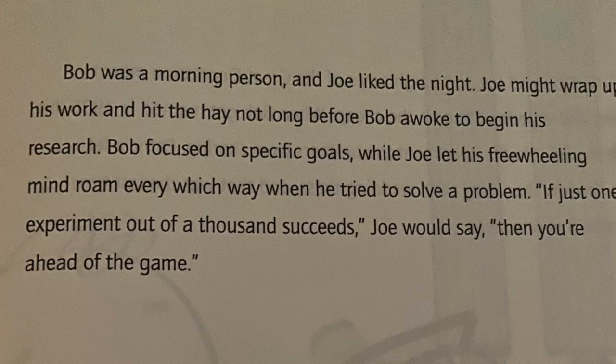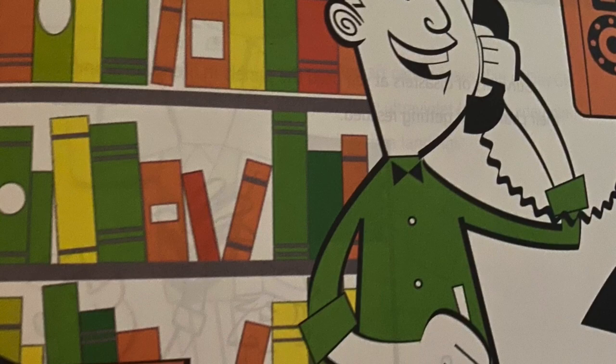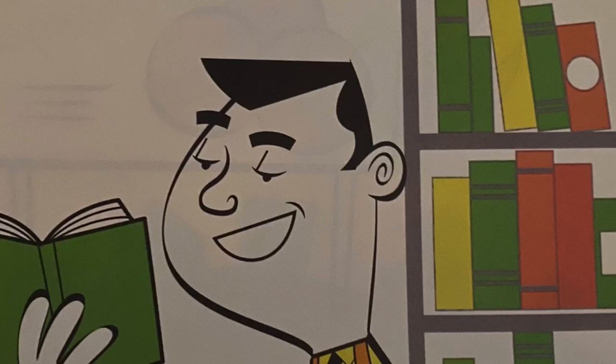Bob was a morning person, and Joe liked the night. Joe might wrap up his work and hit the hay not long before Bob awoke to begin his research. Bob focused on specific goals, while Joe let his freewheeling mind roam every which way when he tried to solve a problem. "If just one experiment out of a thousand succeeds," Joe would say, "then you're ahead of the game."